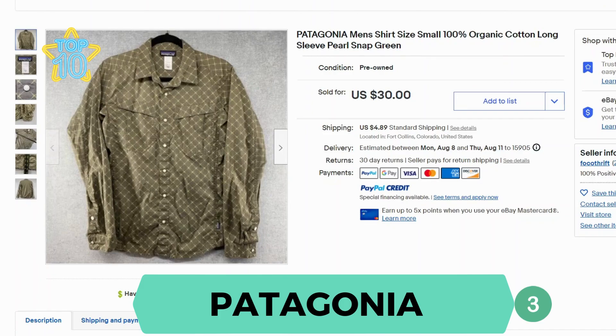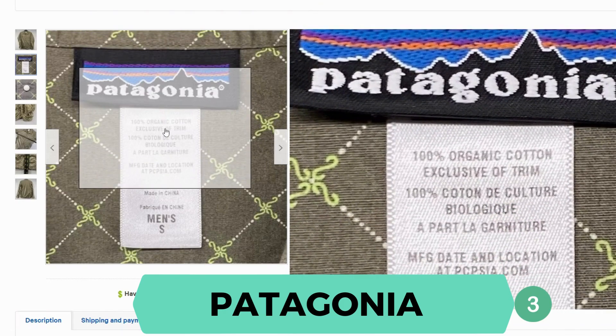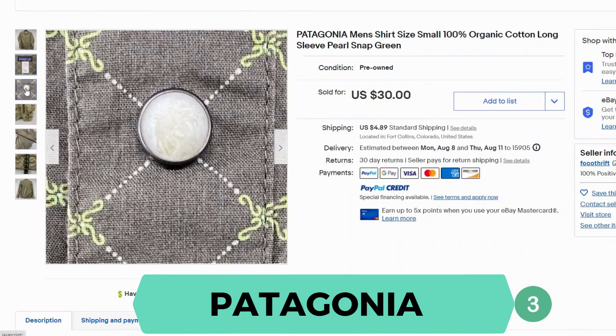Next we have Patagonia. This shirt is a long sleeve pearl snap button-up. This sold for $30.48 and $9 shipping. Here's the label — this is 100% organic cotton. And there's the pearl snap.